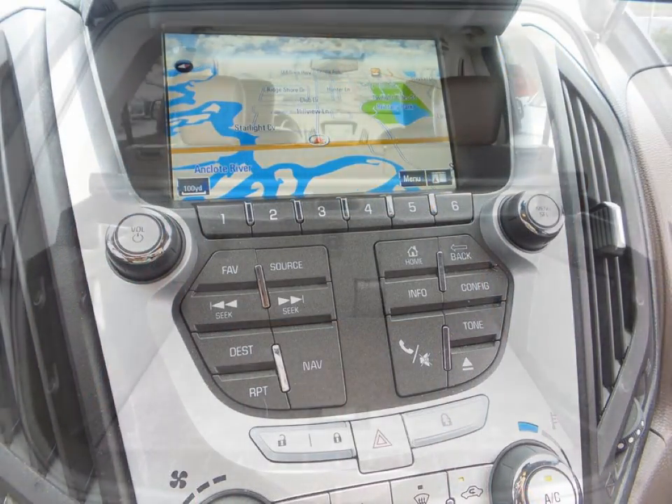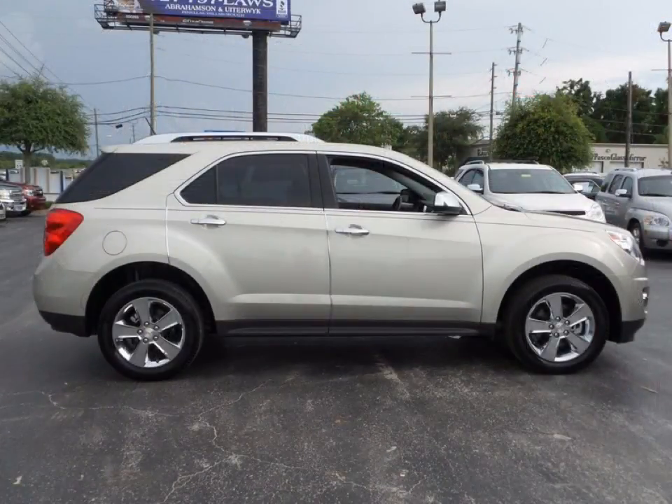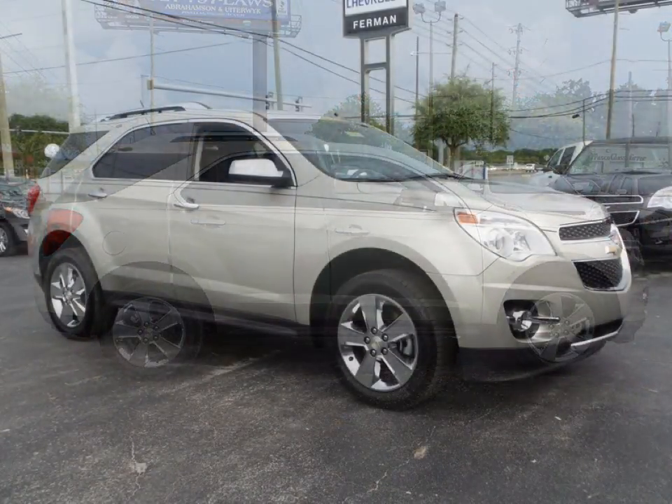This vehicle has front halogen fog lamps, power heated exterior mirrors, four-wheel power anti-lock disc brakes, traction control system, and much more.